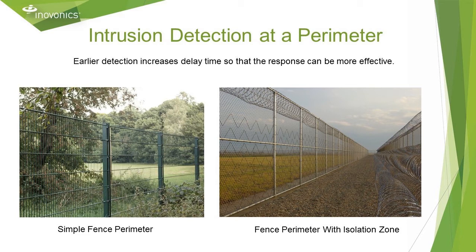Installing the sensor inside the fence may slightly reduce delay but significantly reduce nuisance alarms from animals. Detecting an intruder inside an isolation zone is an ideal scenario.